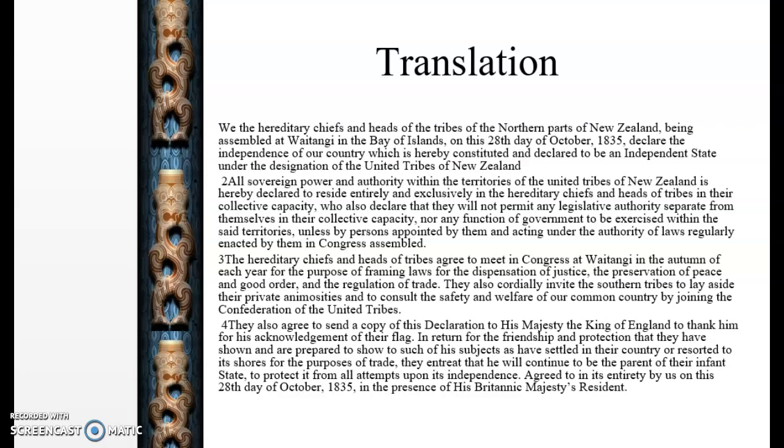The last part states that they all agreed to send a copy of the declaration to His Majesty the King of England, to thank him for his acknowledgement of their flag, and in return for the friendship and protection that they have shown and prepared to show to such of his subjects as have settled in their country or resorted to its shores for the purposes of trade. They entreated that he will continue to be the parent of the infant state to protect it from all attempts upon its independence, agreed to in its entirety on this day, the 28th of October, in the presence of His Britannic Majesty's resident. Essentially, this part is saying that they wanted the King of England to maintain some ability to look after the British settlers already in New Zealand who had come there for the purposes of trade.